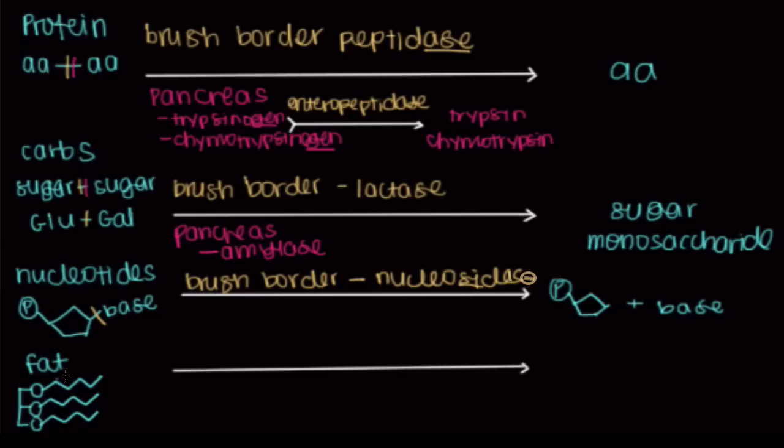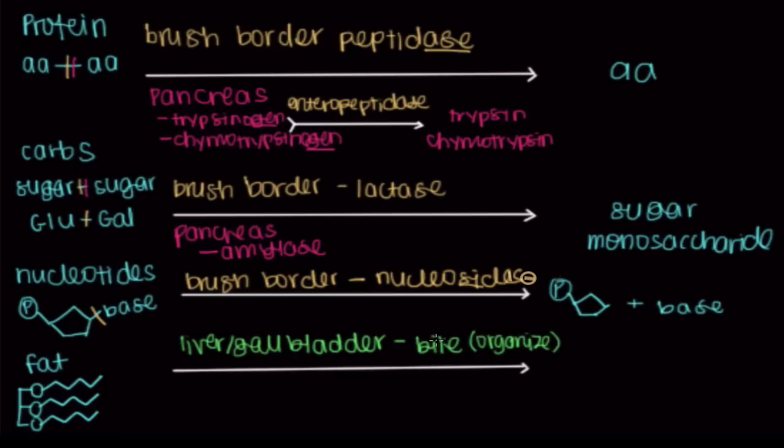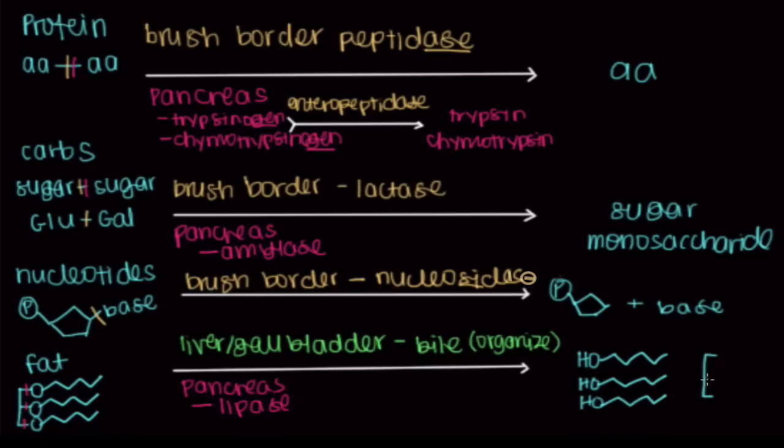When it comes to fat, we get help from bile, which comes from our liver and gallbladder. They release bile into our duodenum to help emulsify or organize our fat — they're not really breaking fat down, just organizing it. The pancreas releases lipase, which cleaves the fat so that each of the three fatty acid chains breaks off, leaving you with three fatty acid chains and a triglyceride head as separate units.